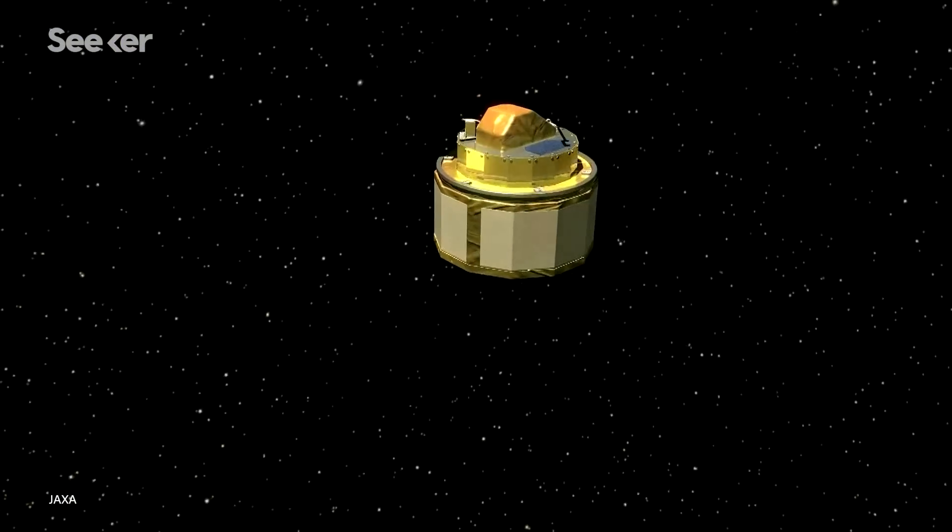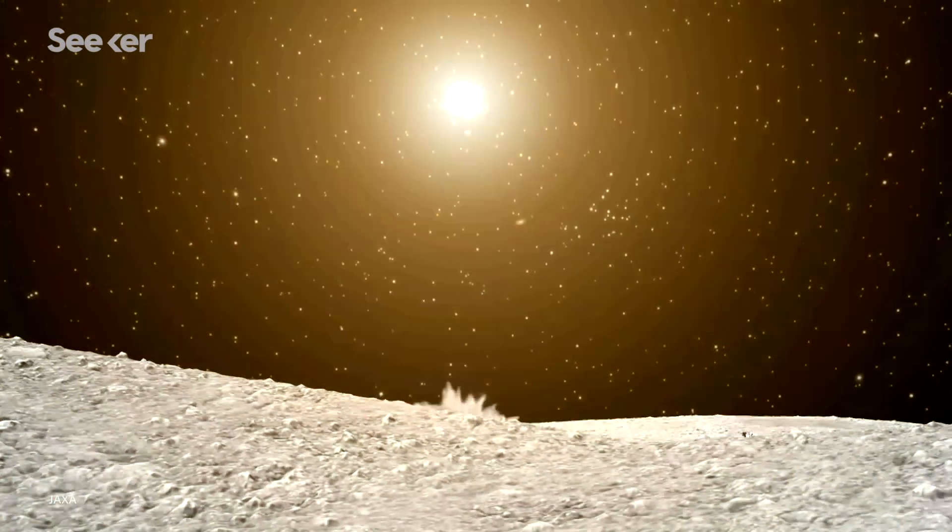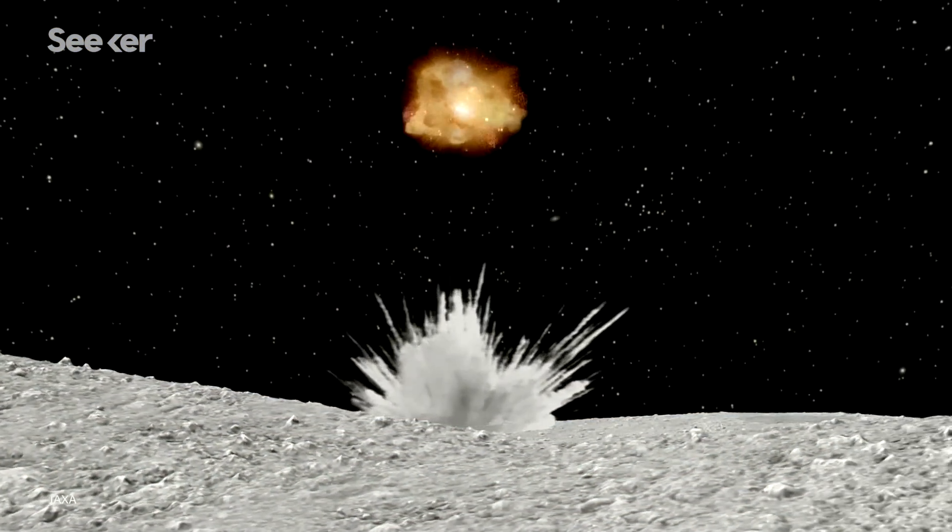That's right — Hayabusa2 was equipped with a carry-on impactor that consisted of a small box of explosives and copper. In April 2019, that box was released and created an artificial crater that revealed preserved material that could contain compounds from roughly 4.5 billion years ago, or even longer.